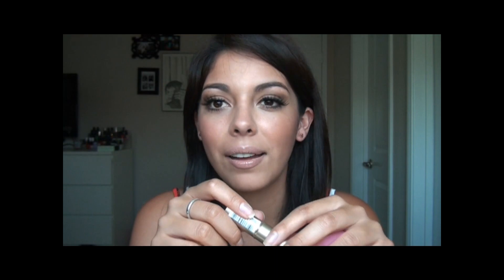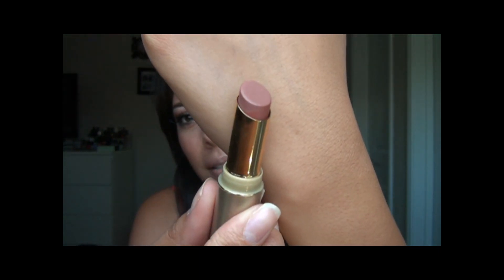This one is in Perfect Plum, and it's also by L'Oreal — it's a matte shade and it's really, really pretty. Then for lip care, I love these little — I call them eggs.